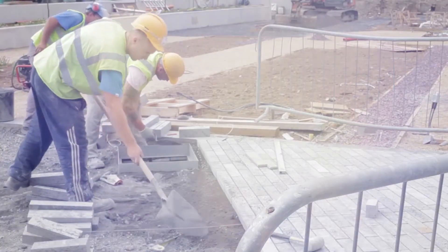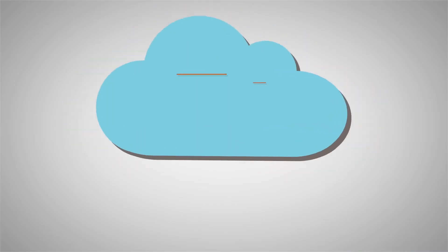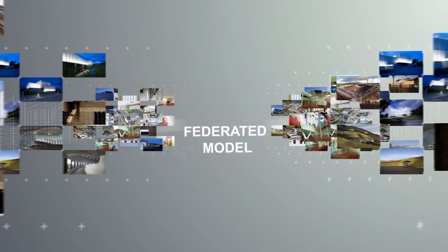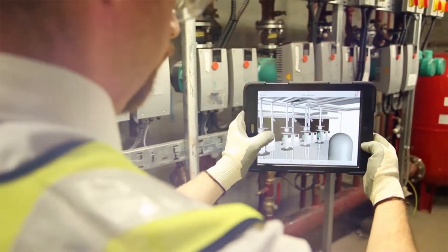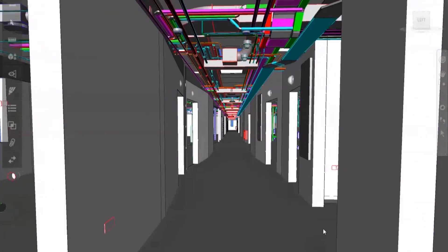At BAM, the way we do BIM is all about communication and teamwork. By using cloud services for communications such as video conferencing and the Autodesk BIM 360 platform, we can involve all project partners — from architects and engineers to specialist suppliers and BIM coordinators — to create the federated model. Everyone, including our client, is able to navigate the virtual model and scrutinise the details of each and every component.